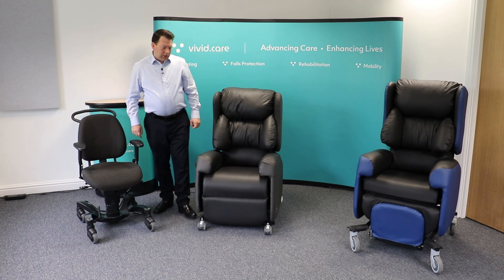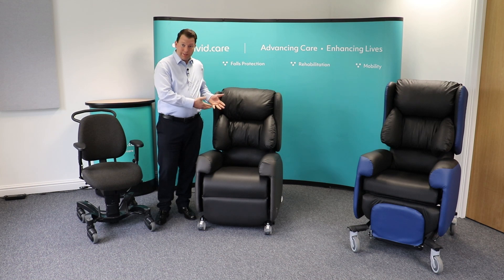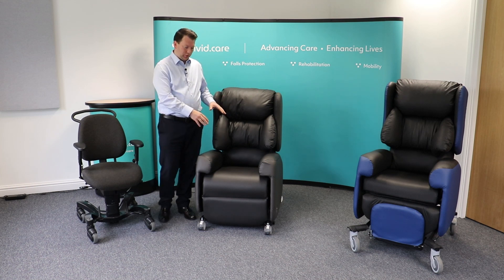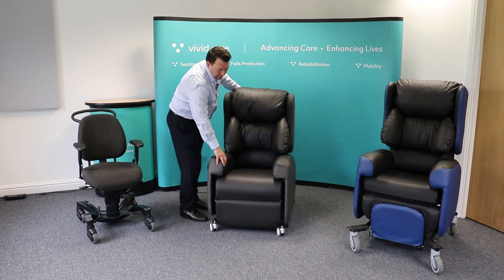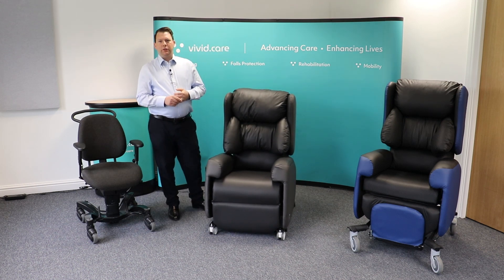As the condition unfortunately progresses, it may be that the patient needs assistance to physically get out of the chair — hence moving on to a rise and recline chair. But before we do that, as Liana mentioned, we need to ensure the right size and comfort. There are many things to consider when sitting in a chair, particularly for longer periods.